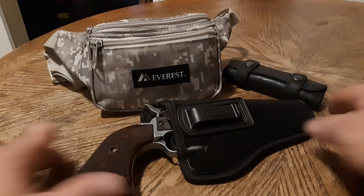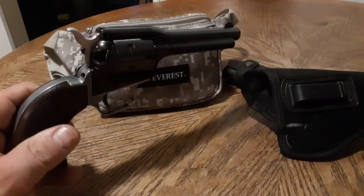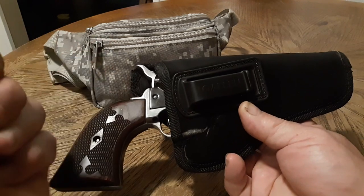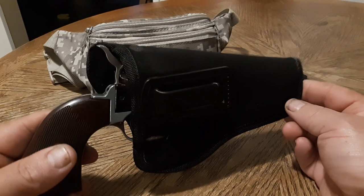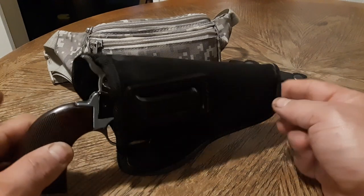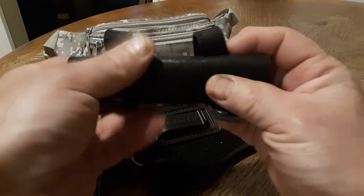Part of my everyday carry includes a single action army revolver. I carry this every single day. It's .22 long rifle. I carry a .22 because of my arthritis in my hands. I'm very good with it, it's very accurate, and that's why I carry it every day. I know every time I cock the hammer and pull the trigger, it's going to go bang. That's why I choose a single action revolver.